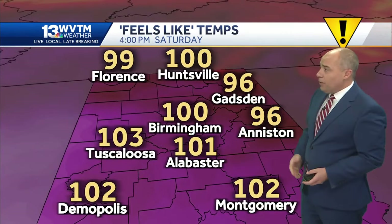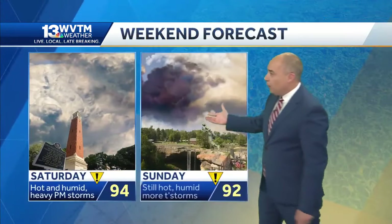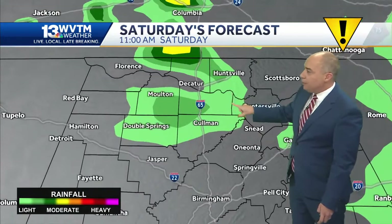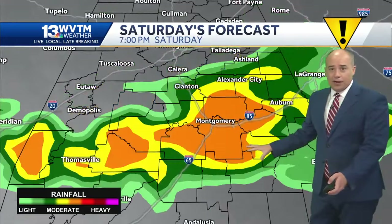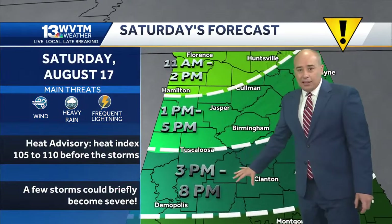Look at this tomorrow afternoon — heat index still 100 to 105 degrees, the high around 94 on Saturday, and heavy thunderstorms are likely. Here's the rough timeline for Saturday: early in the morning some showers, and then thunderstorms will start to erupt around one to two o'clock in North Alabama, work down through the Birmingham metro area through three to about 7 PM, and then most of this action is going to be over by eight o'clock.